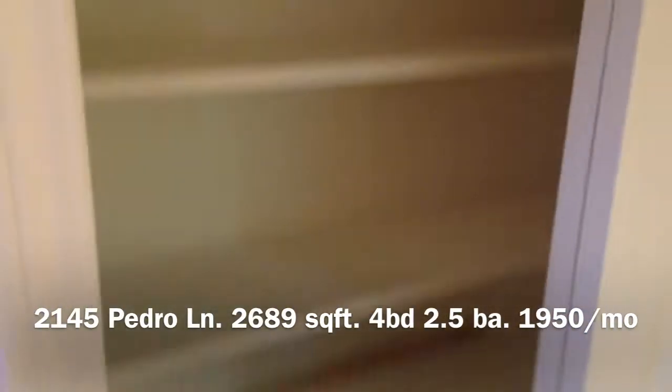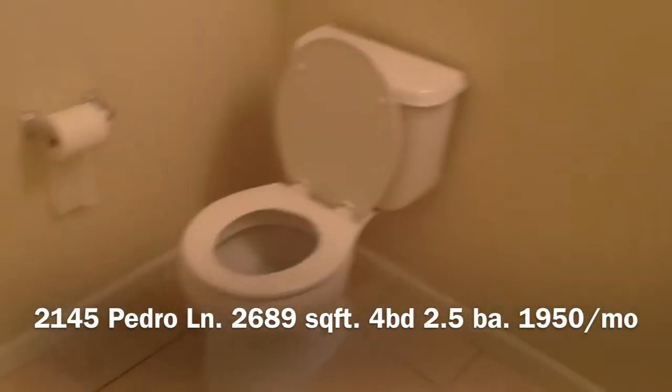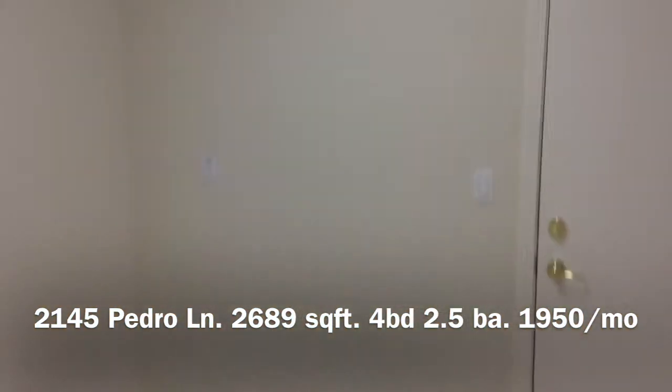Here's a pantry area with tile flooring. This is the half bath, and this is the laundry room here.